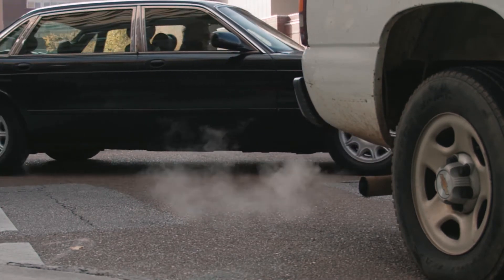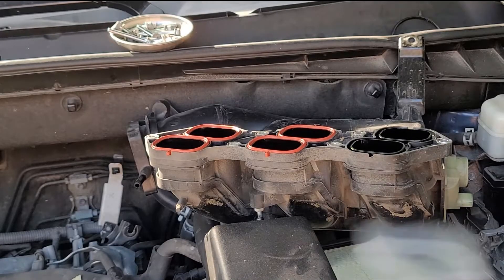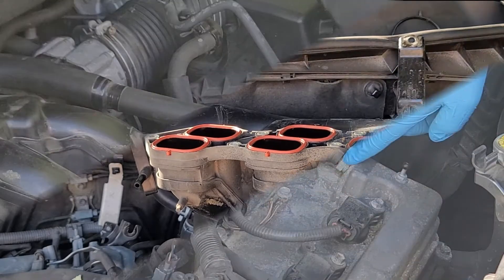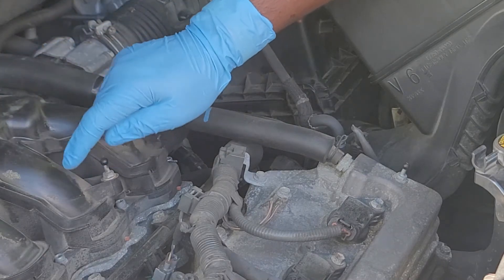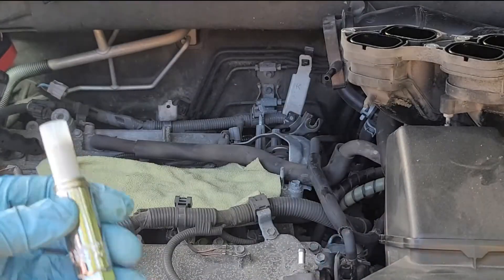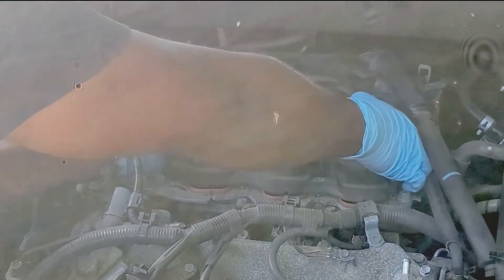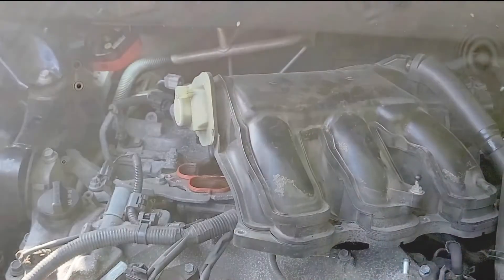Another sign of a bad PCV valve is the presence of engine oil in the intake manifold. If the PCV valve is not working properly, oil along with gases may release through this hose into the intake manifold. I had this experience and discovered this problem while replacing the spark plugs in a 2014 Toyota Highlander. I needed to remove the intake manifold to get access to the rear spark plugs, and that was when I discovered oil in the intake manifold.